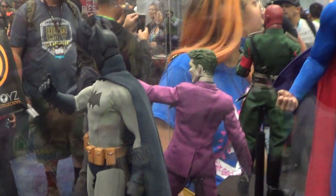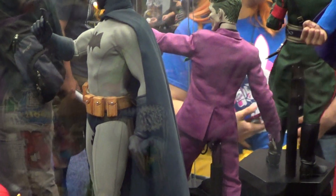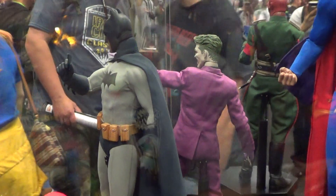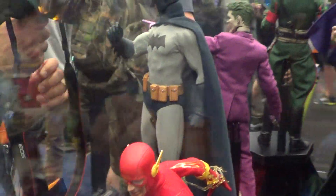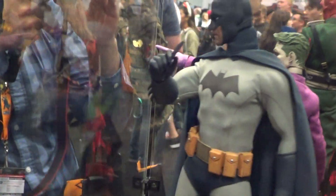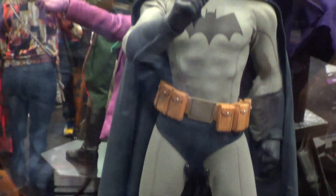There's Joker and Batman on the back. The other angle here. But the detail on these are much better looking.